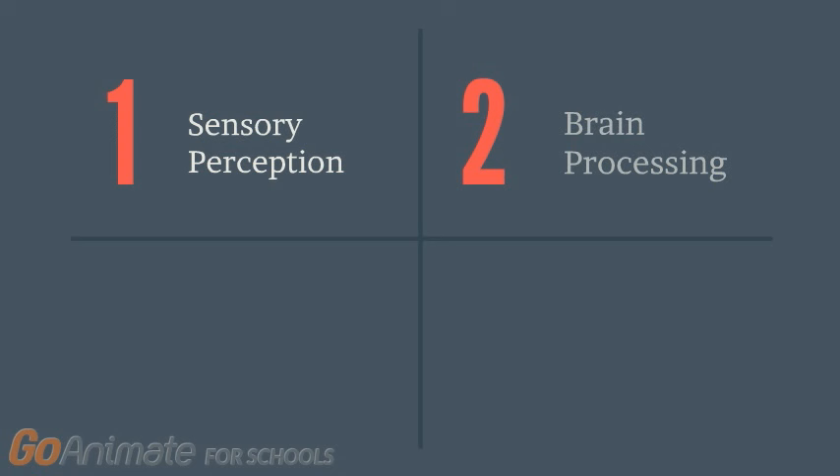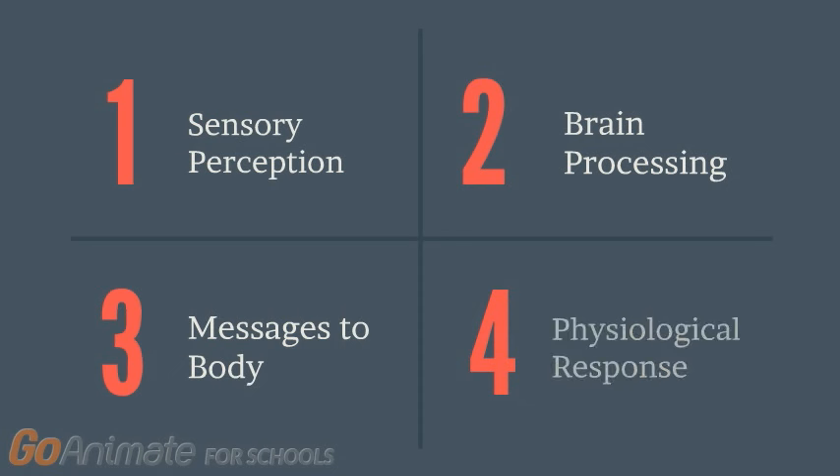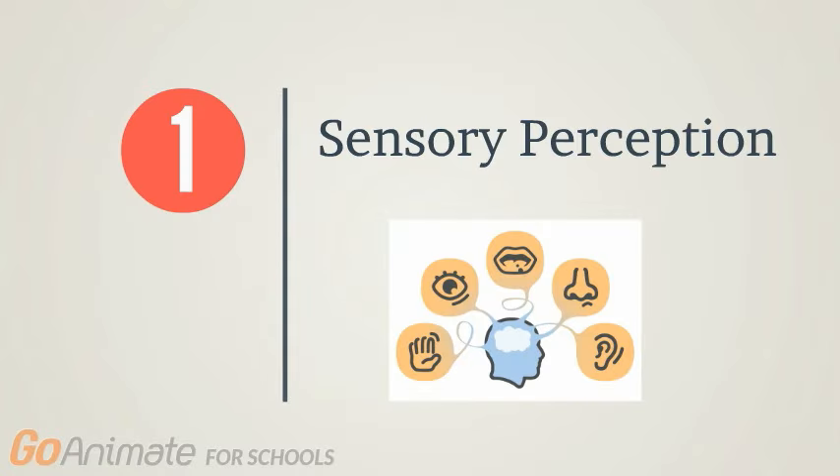There are four steps to the fight or flight response. Step 1 is sensory perception. Step 2 is brain processing the information. Step 3 is sending messages to the body. And Step 4 is the physiological response. We will begin by first discussing Step 1: Sensory Perception.